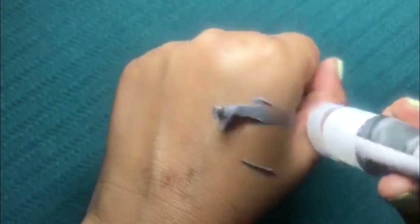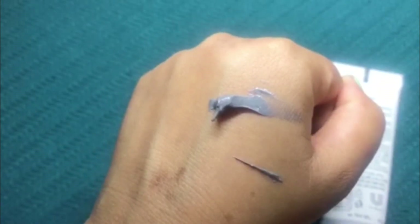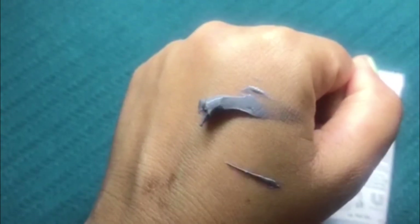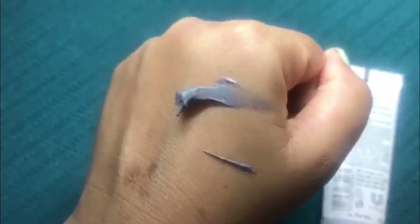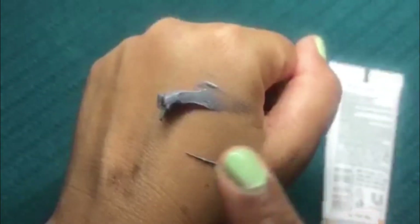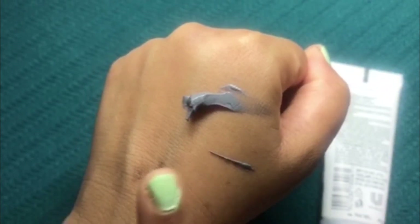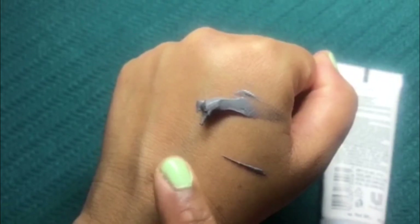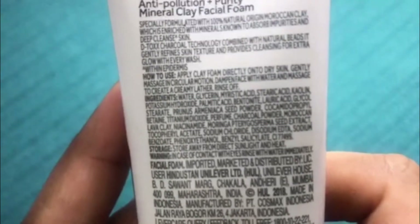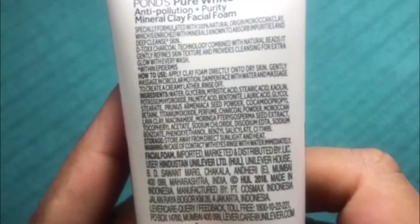The product has a thick, clay-like texture and it contains some black particles — the same tiny black particles as the other variant. They are very mild and provide gentle exfoliation to your skin. To use it, apply directly onto dry skin, gently massage in circular motions, then dampen your face with water and massage to create a creamy lather, and rinse off.